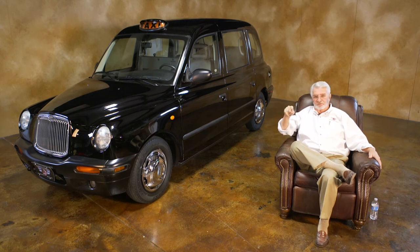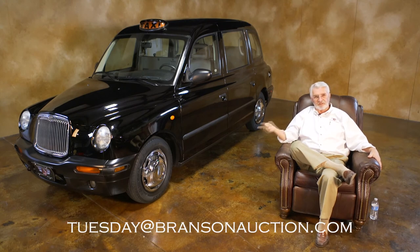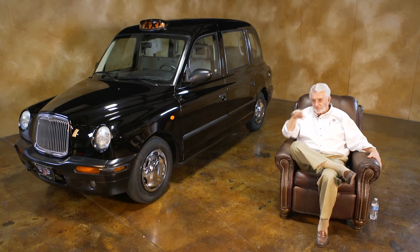I still want you to like us and subscribe. But if you've got a question for me, it's Tuesday at BransonAuction.com. If you've got questions, send them there. I've been getting questions from everywhere, but that will be the easiest and I can go directly to those. That's my little London cab story. They are a lot of fun. I'll see you next Tuesday. Bye now.